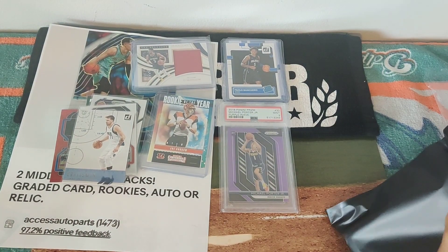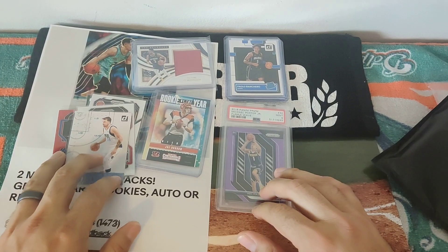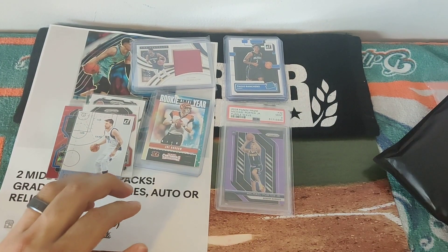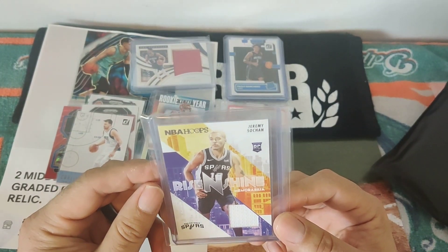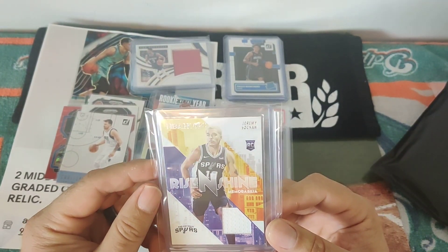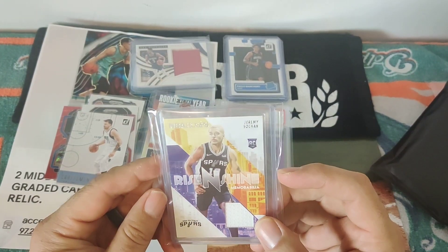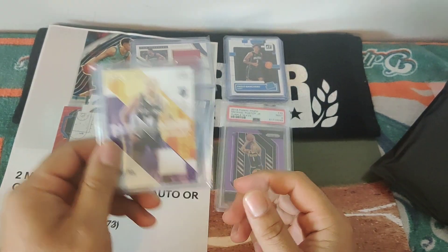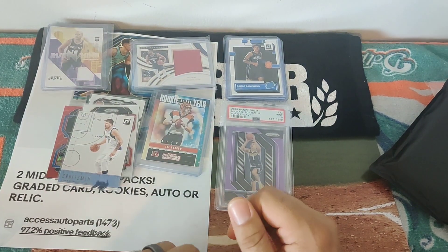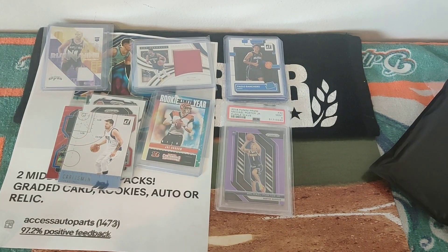All right guys, so these are two packs. Like I said, this is mid — high is a little bit more, but you're getting really great cards. I love sharing it with my son. This is nice — wow! Rise and Shine memorabilia from NBA Hoops. Jeremy Sochan, playing with the old boy from France. And this year's draft is going to be awesome.